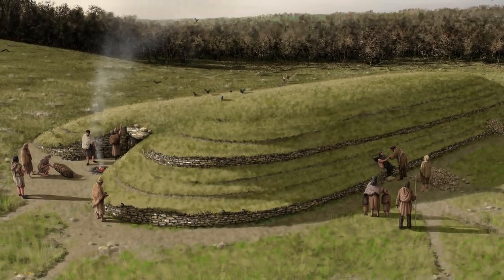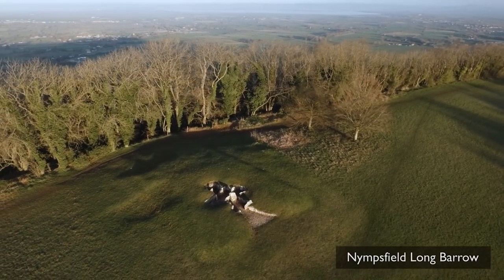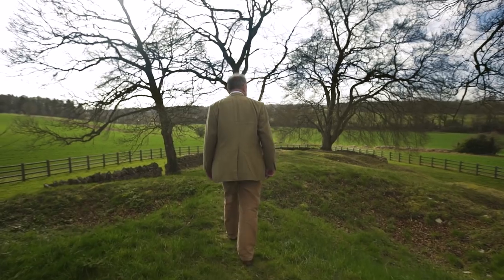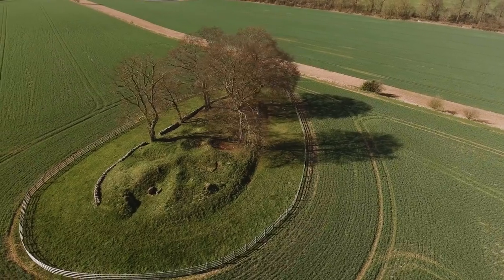There are two different kinds of long barrows in the Cotswolds. Some of them, like Nymphsfield, have their chamber at the end of the mound and you access it through the forecourt. In other cases, the chambers are accessible by short passages leading in from the side of the mound, and what we have here at Windmill Tump is an example of that.